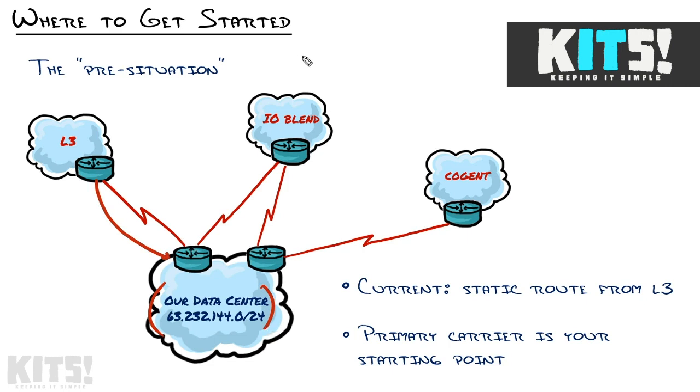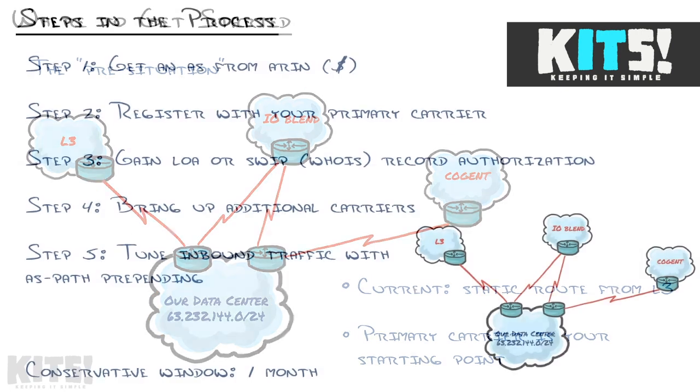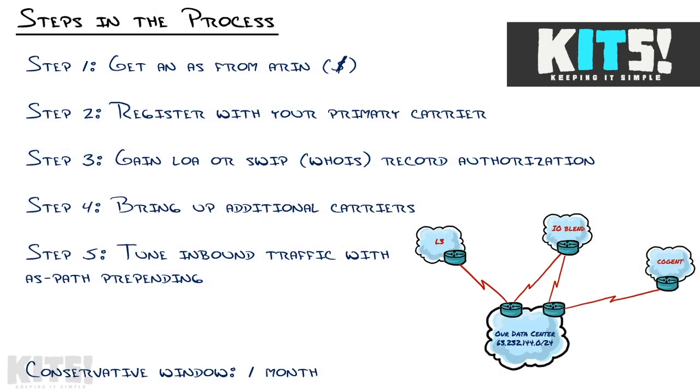Do I call all of these other carriers and tell them I want to do BGP? Do I start with Level 3? Do I go to some outside entity? Well, the primary carrier is your starting point. You could get a ticket opened with these guys, but the questions they'll ask will just point you right back. Here's the flow of events, which really outlines the rest of this series.